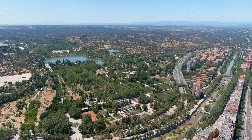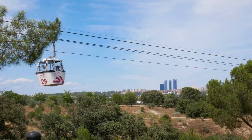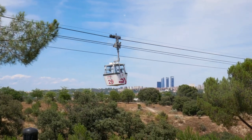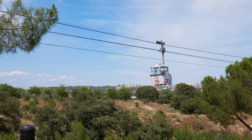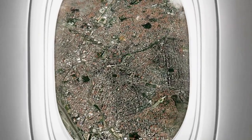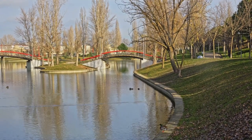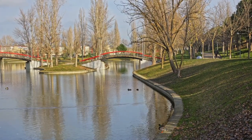Next, take a trip to Casa de Campo, Madrid's largest park. The easiest way to reach this expansive green space is by taking the cable car, or teleferrico, from Paseo del Pintor Rosales. The ride offers stunning aerial views of the city and the park. Once you arrive, you can rent bikes or paddle boats, or simply enjoy a leisurely walk through the park's many trails.